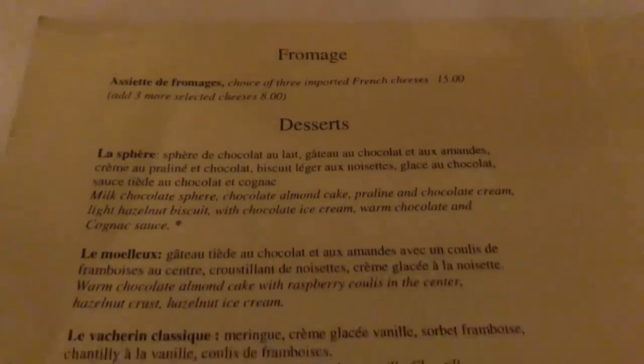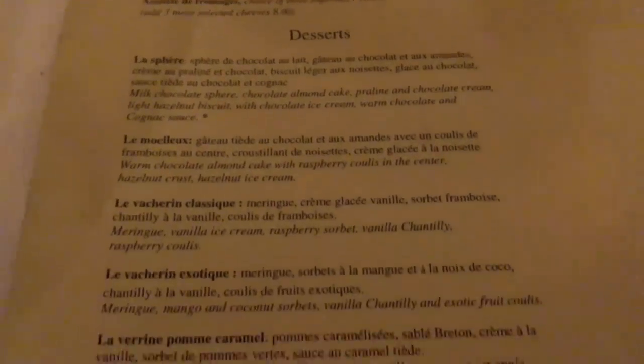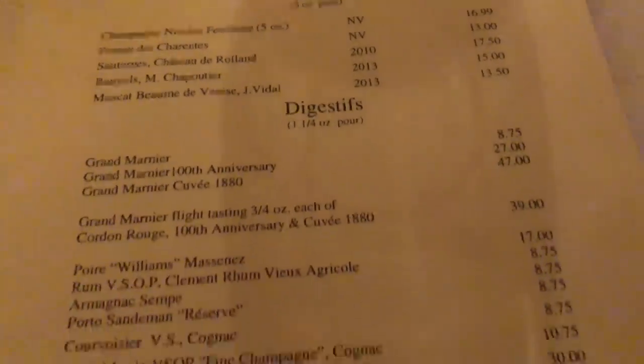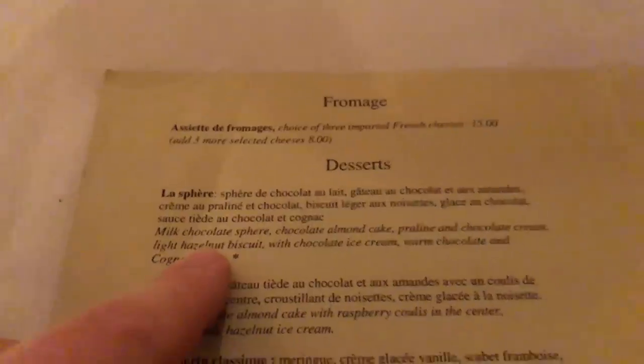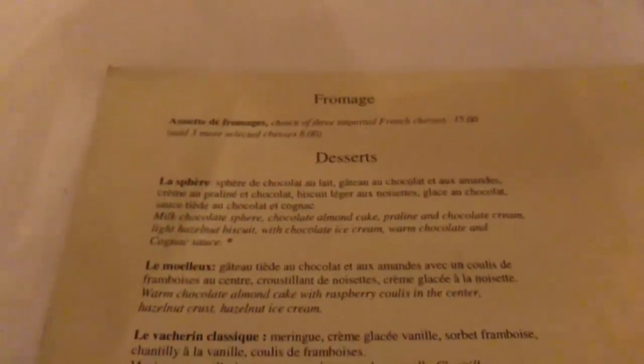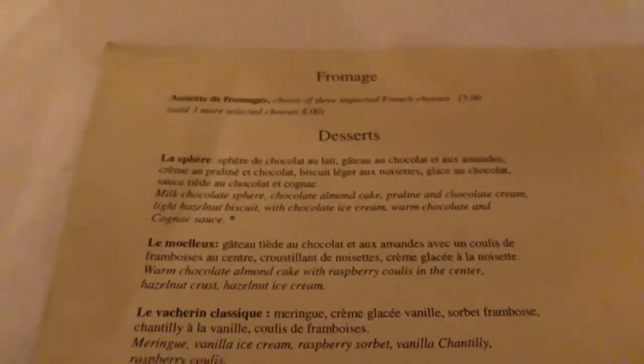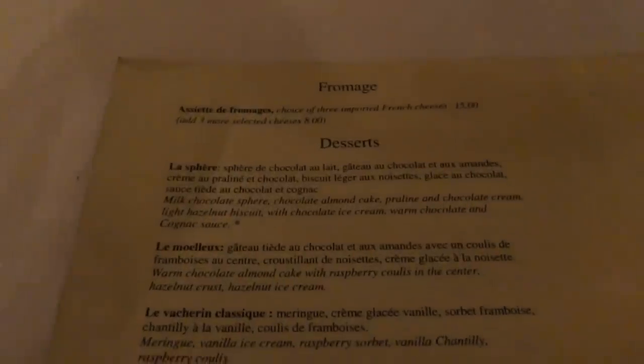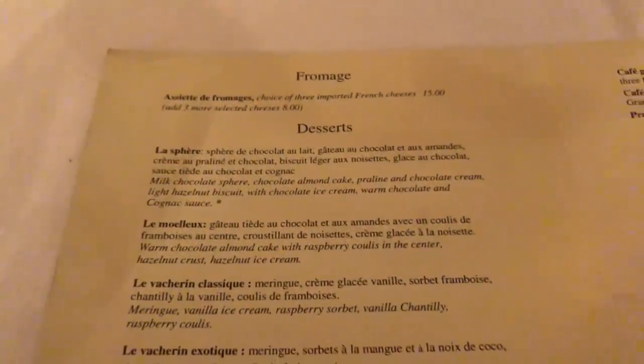Time for dessert. Don't worry, we'll show you around the restaurant here shortly. If you watch our old video from here you will see this one — the chocolate sphere. Hopefully this time we're going to see if we can get a video of them melting the chocolate sphere and see if we can get that to work.